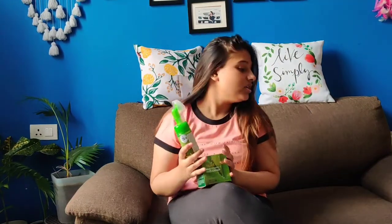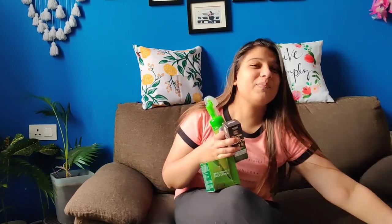Hi guys, welcome and welcome back to my channel Sommet This Side. Today I will share my skincare routine. I wanted some new products from VOW so I thought I would share my skincare routine and show you how effective it is. Let's get started guys.